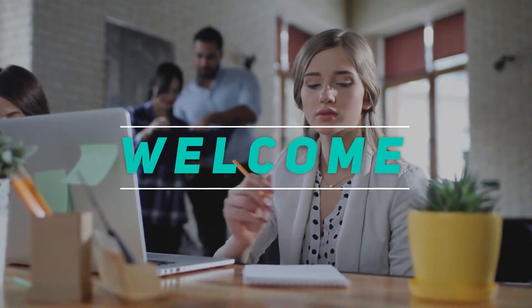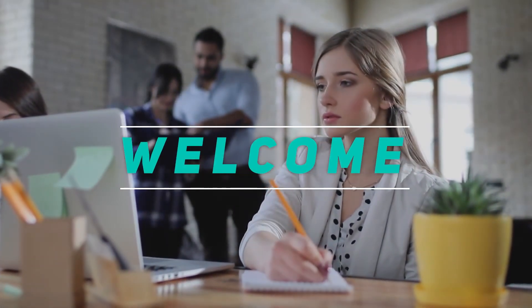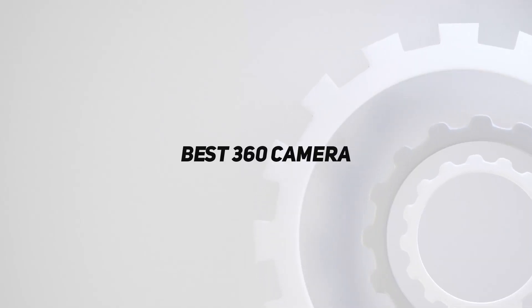Hey, welcome back to my channel. In this video, I'm gonna talk about the top 5 best 360 cameras.